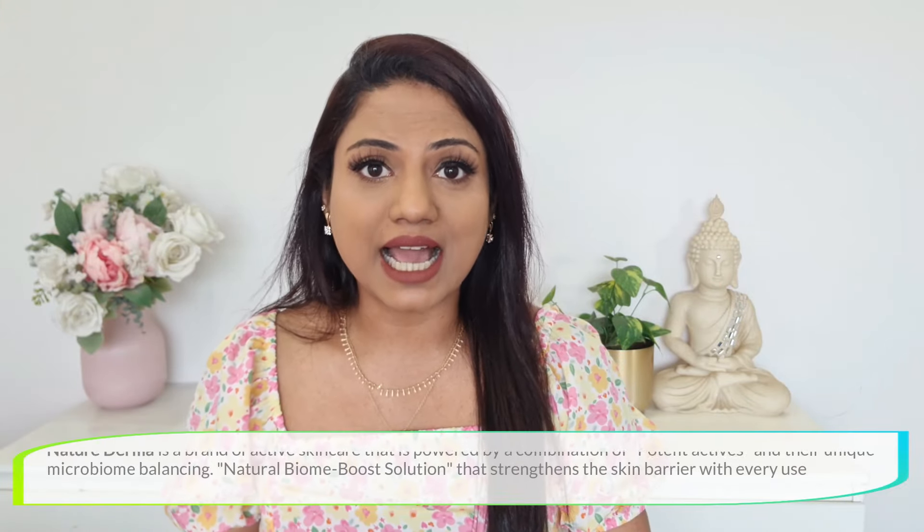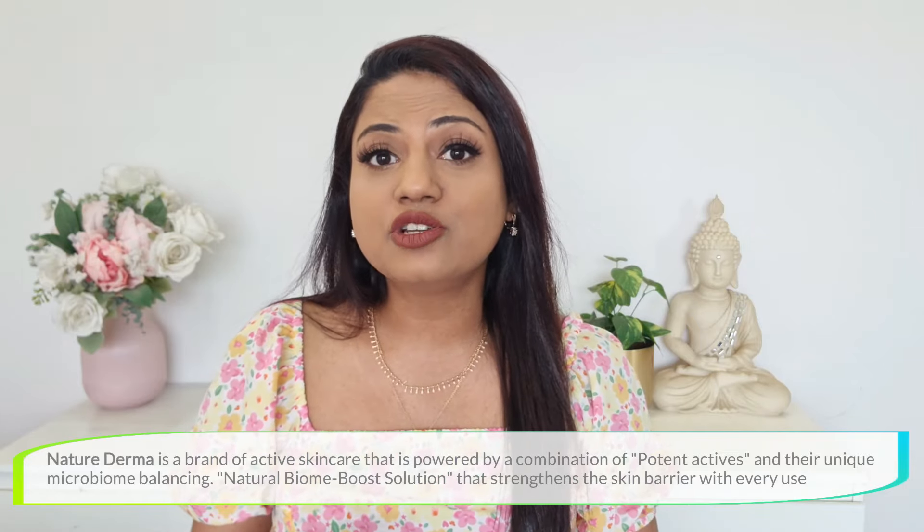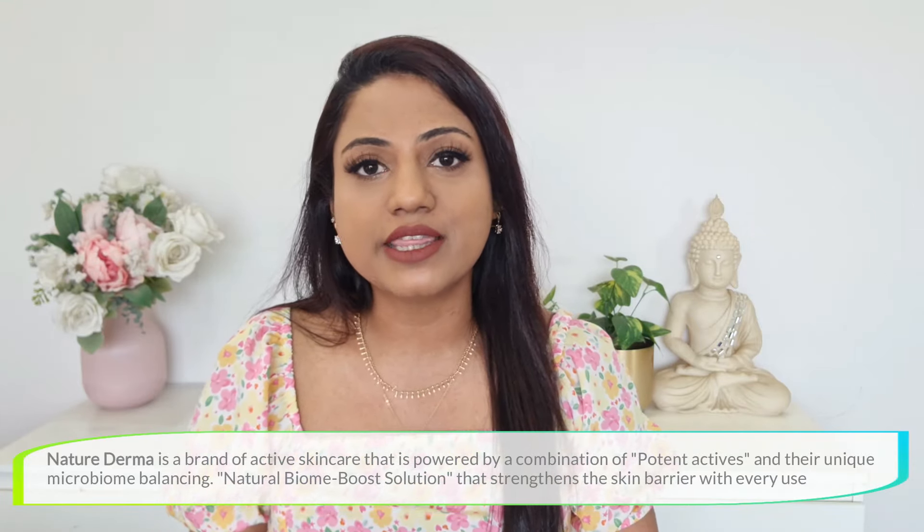First, I'd like to talk about the brand itself — Nature Derma. Nature Derma is a brand of active skincare powered by the combination of potent actives and their unique microbiome-balancing natural Biome Boost solution, which helps to strengthen your skin barrier with every use.